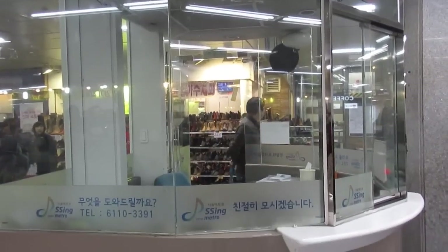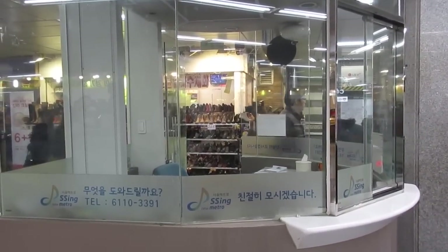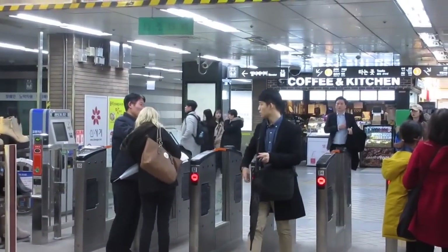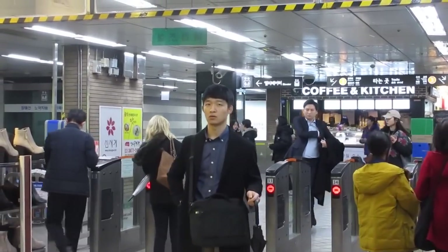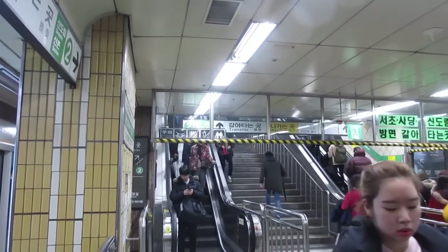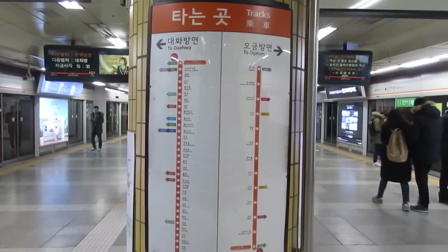If that sometimes embarrassing red X thing happens, don't worry — there is subway staff down below to help you. As you can see here, this woman was having trouble with her card and there was a staff member there to assist her.